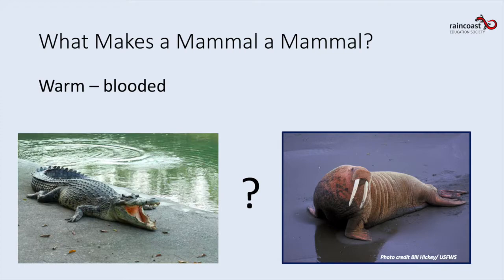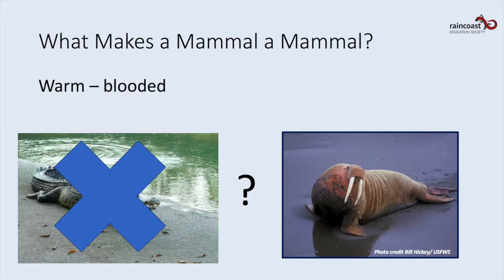Did you say they're warm-blooded? Here in these photos we have an alligator and a walrus — one of these is warm-blooded and one is cold-blooded. Can you guess which one? Did you say the walrus? Alligators are cold-blooded and are therefore not mammals.